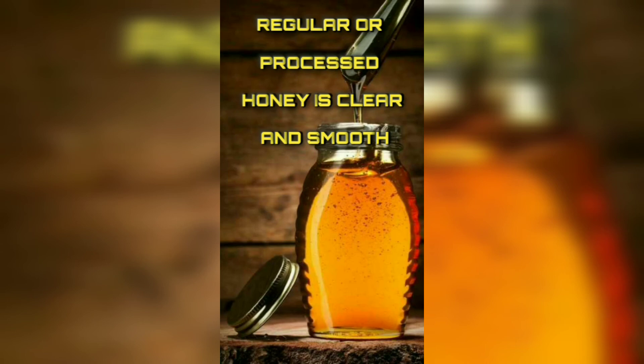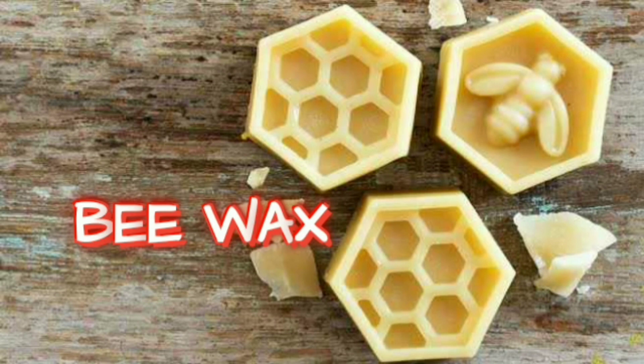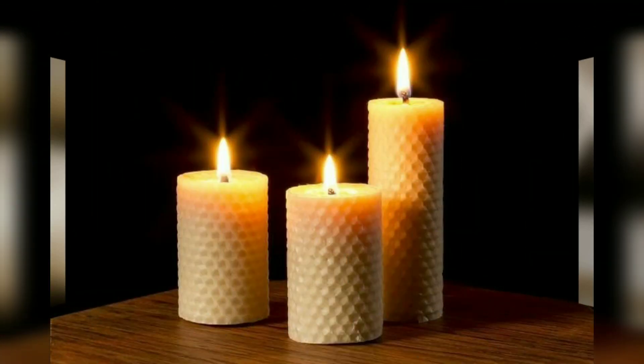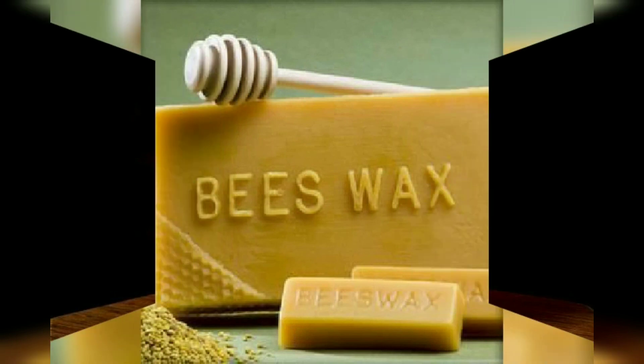Now, what about beeswax? Beeswax is also a bee product. Earlier, the Merry Christmas greeting was actually lit with a beeswax candle. Beeswax is not only used for making candles — it is also used for making soaps.